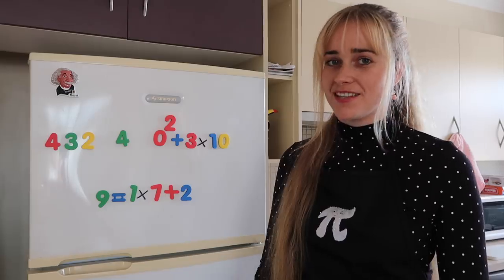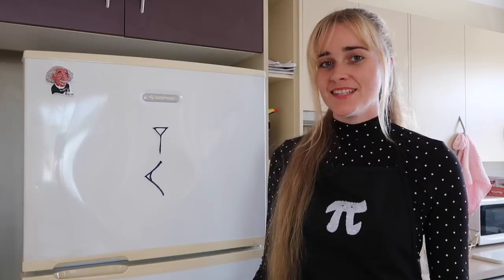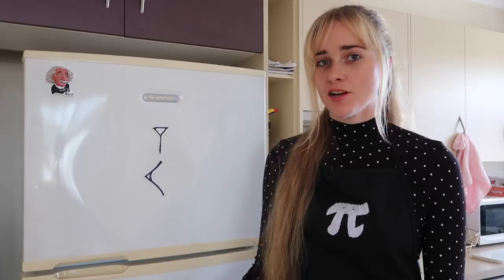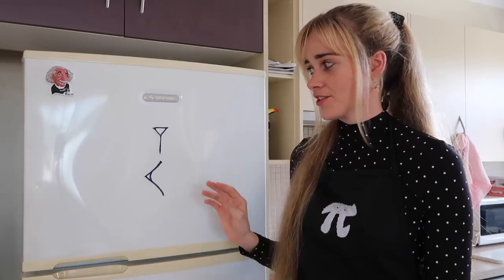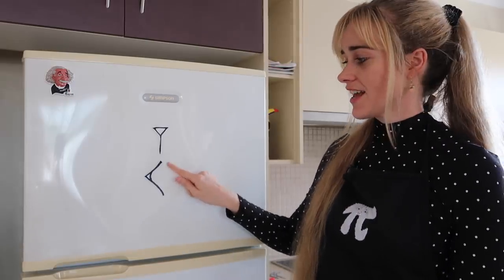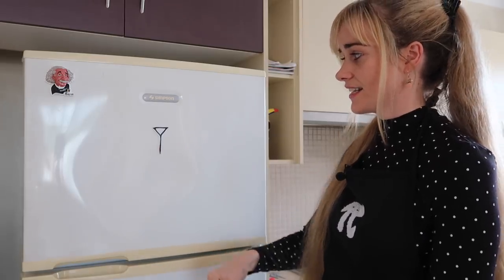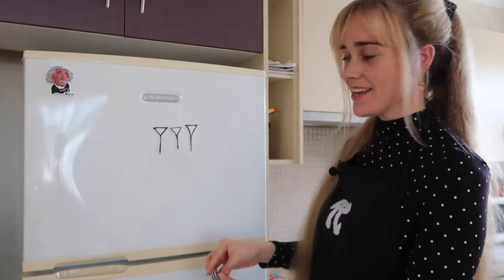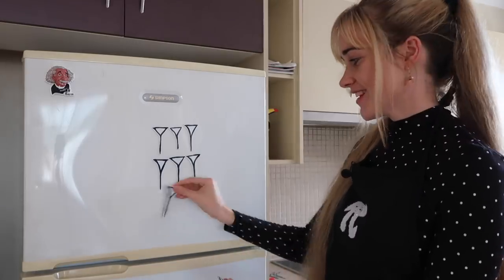For the Babylonians' base sixty, they had no symbol for zero, and the other 59 digits were written as a combination of only two markings in the clay made with some kind of square-ish tool. They had the wedge for the units and the corner for the tens. Numbers less than 60 were written like this: 1, 2, 3, 4, 5, 6, 7, 8, 9 — using combinations of wedges and corners.